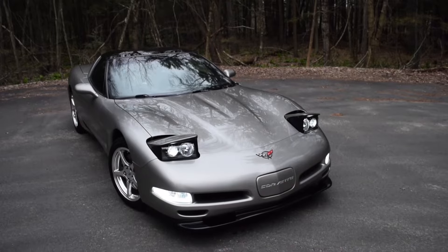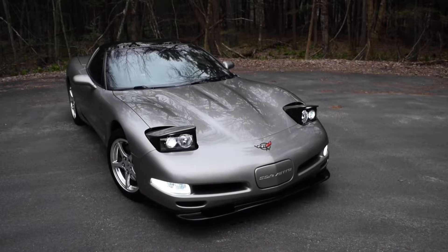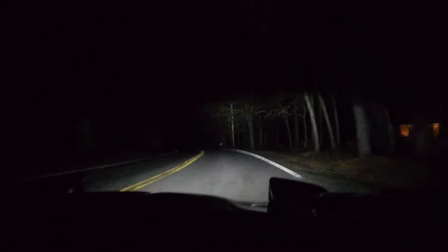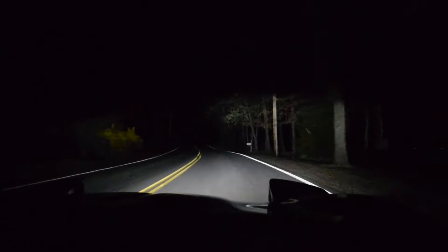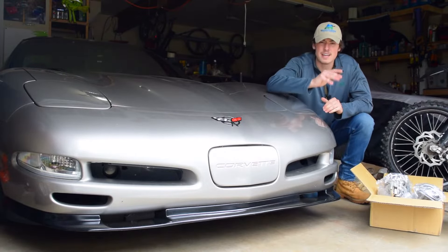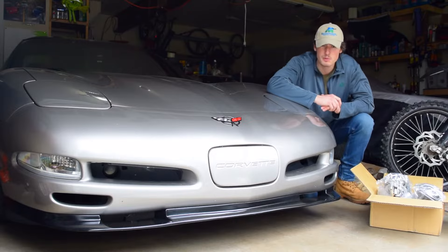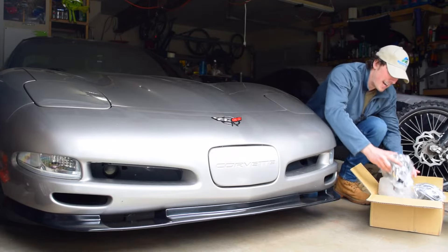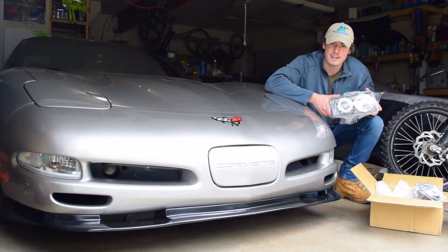Driving with these headlights on is honestly like driving a brand new car. Now I really understand firsthand why high quality headlights cost as much as they do. Welcome back to DriveHub — today we're installing the most high performance headlights available for sale for the C5 Corvette: Sharp Light Innovations by Xenon ACA Projector Headlights.